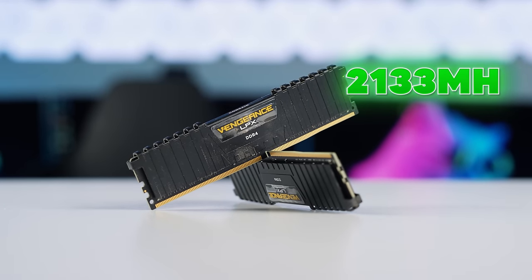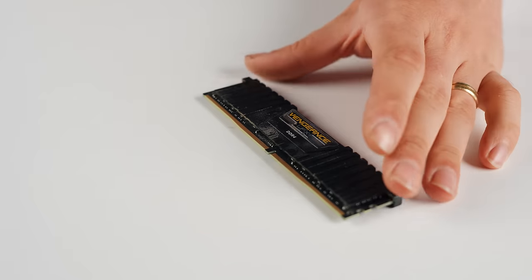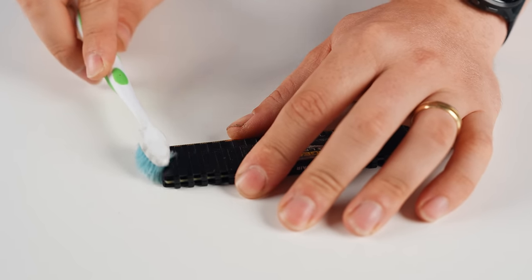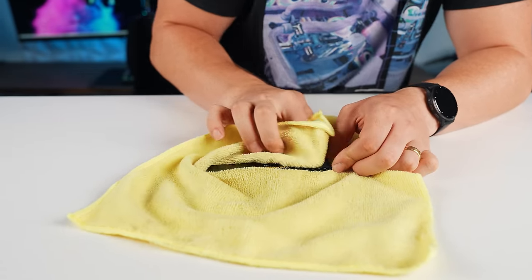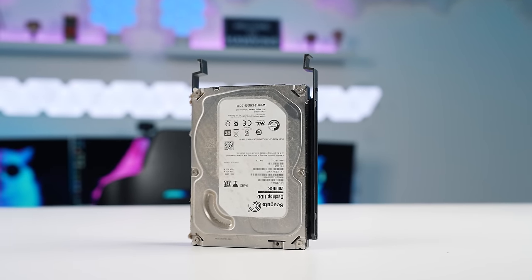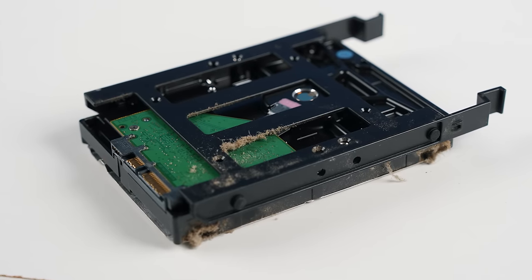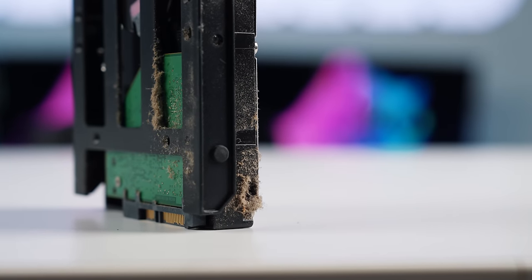This is Corsair Vengeance LPX DDR4, 16 gigabytes total, CL13 timings running at 2133 MHz — and it's pretty clean, just needs a bit of a surface wipe and light toothbrush work on the PCB. The hard drive itself is a 2TB Seagate. It has a stickiness to it that's allowed dust to coat the top surface, with buildup on the sides and back as well — a fan was blowing dust straight onto it. A leaf blower and wipe-down should be enough.